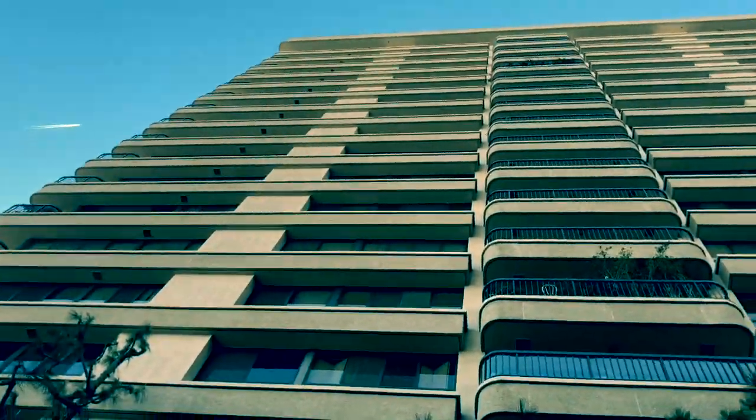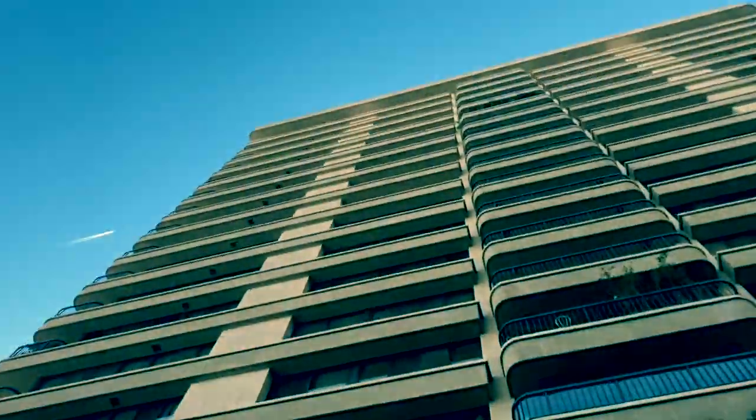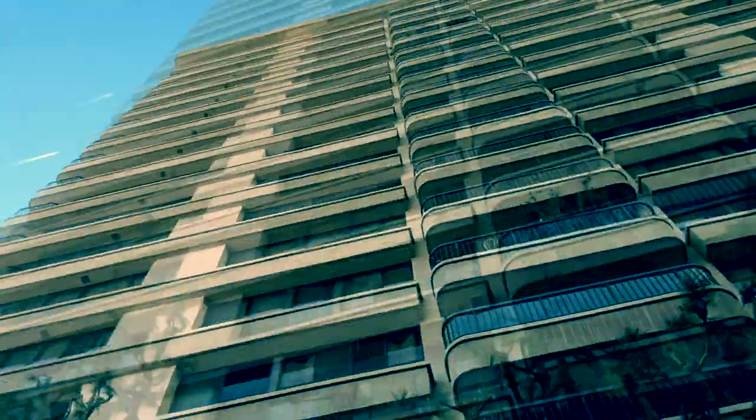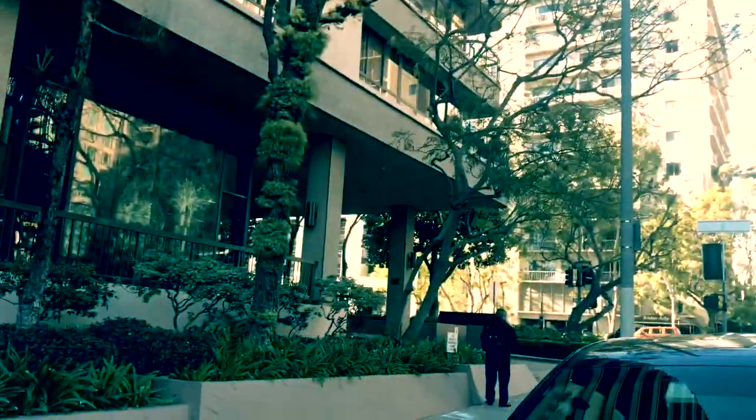It's a nice building — nothing special — but the King of Pop had property all over the place. I guess he just wanted a little apartment in Westwood. I wonder which one it was. There it is — Michael Jackson's Westwood condo.